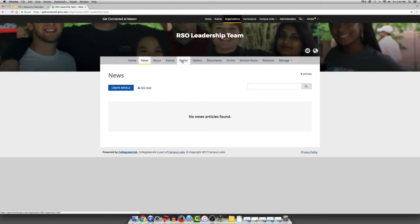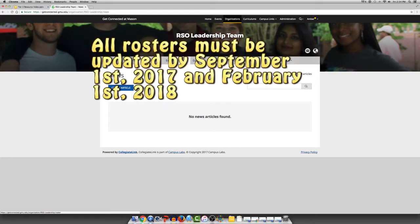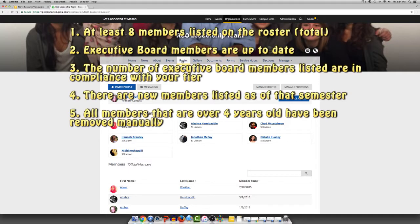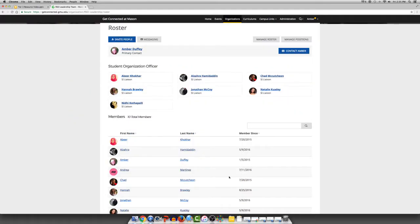Roster management is one of the most important tools on Get Connected. Remember that twice every academic year, student involvement requires all organization rosters to be updated. These deadlines are September 1st and February 1st. In order to have an up-to-date roster, the following items must be met: at least eight members listed on the roster; executive board members are up-to-date and in compliance with student involvement; the number of executive board members are in compliance with your tier; and there are new members listed as of the semester it is being checked. All members that are over four years old must be removed manually.